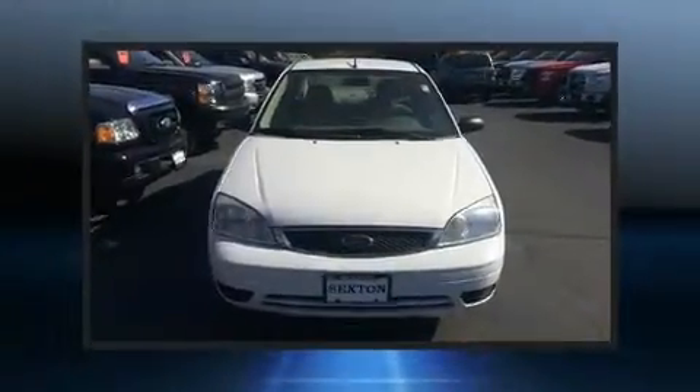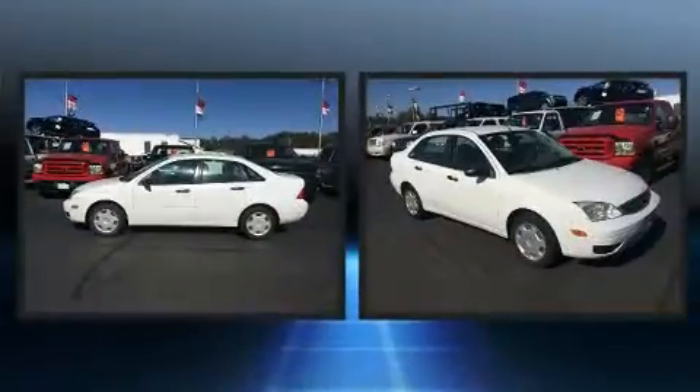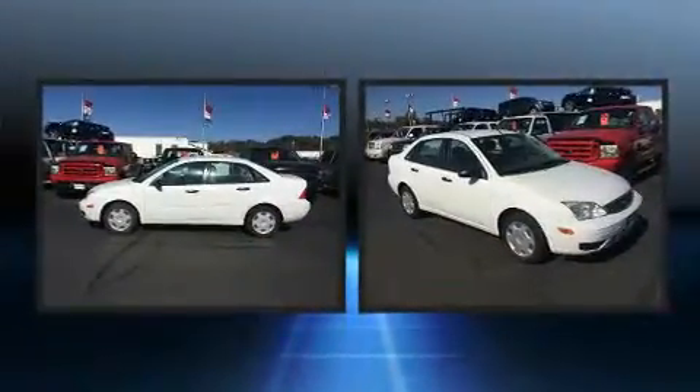Sensibility and practicality define the 2006 Ford Focus. This four-door, five-passenger sedan provides exceptional value.